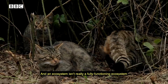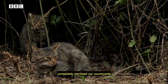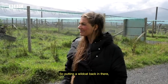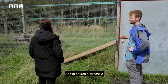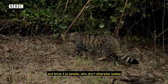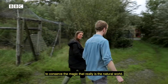An ecosystem isn't really a fully functioning ecosystem until you've got every cog and component back in place. And bear in mind that in the UK we have completely sterilised our countryside for years and years. Putting back as much as we can is so important, and putting the wildcat back as part of that very important predator guild is critical. The wildcat is also very symbolic of our wilder nature — if you can bring back something like that and show it to people, it can only do good for encouraging people to conserve the magic that really is the natural world.